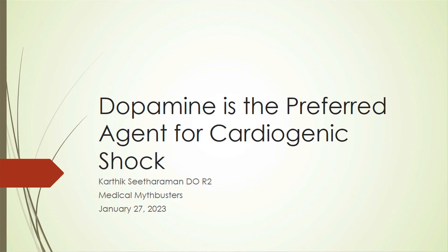Our next talk is on dopamine as the preferred vasopressor agent for cardiogenic shock. Welcome to my Mythbusters. As Dr. Freed mentioned, dopamine is the preferred agent for cardiogenic shock.